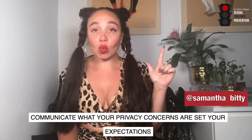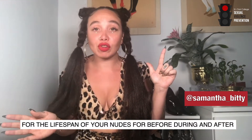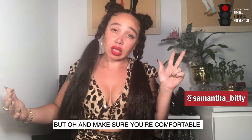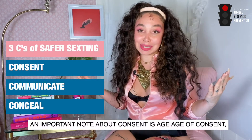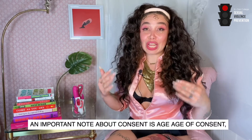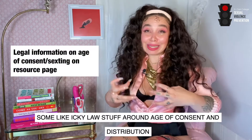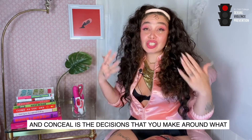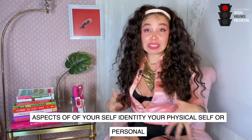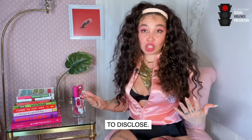Communicate what your privacy concerns are and set your expectations for the lifespan of your nudes — before, during, and after. And conceal: conceal your face, conceal tattoos, conceal your pets. Make sure you're comfortable. An important note about consent is age — age of consent, whether that's you or the person you're sexting with. If you're under 18 and you're sending nudes, there can be some serious legal issues around age of consent and distribution. Conceal also covers decisions about what aspects of your identity — your physical self, your name, your location — you may or may not wish to disclose.